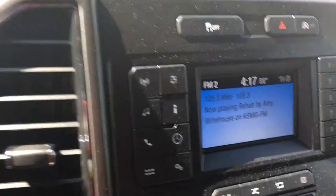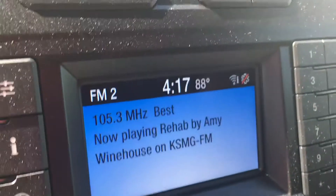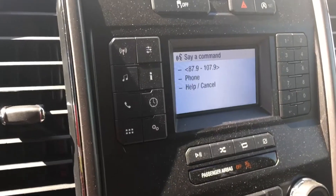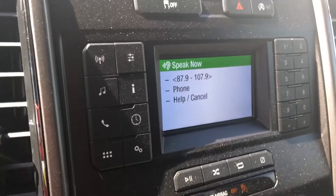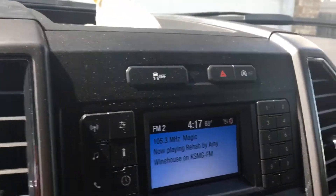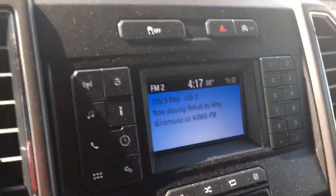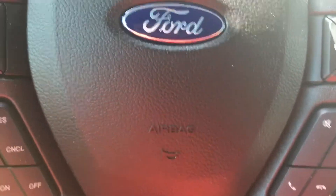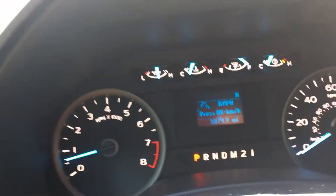Not really sure if this has Sync 3 or not, but it seems like it does. So it has that voice command — you can answer calls, hang them up. This controls that.